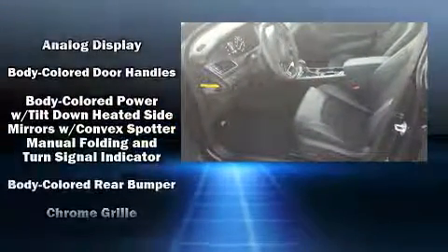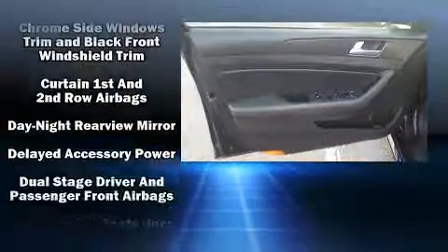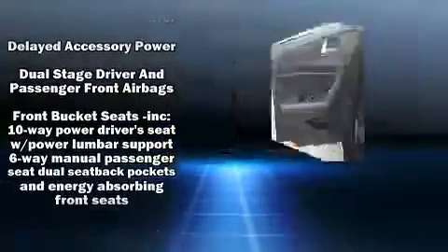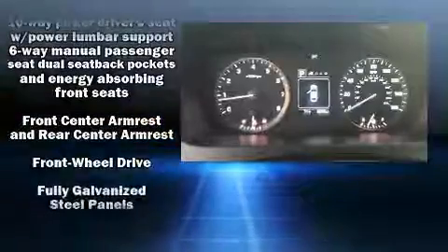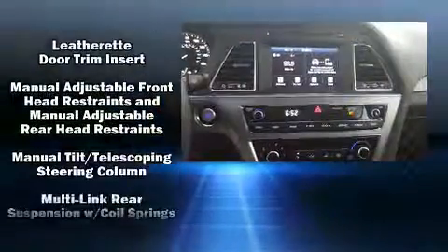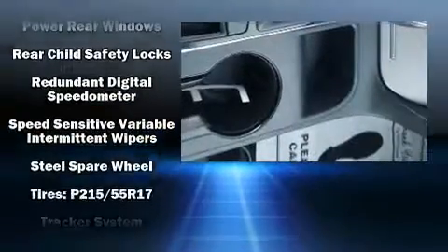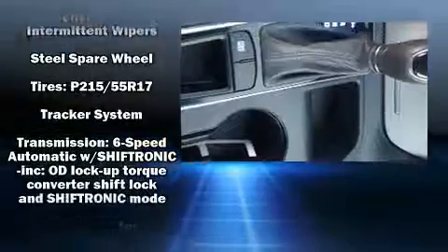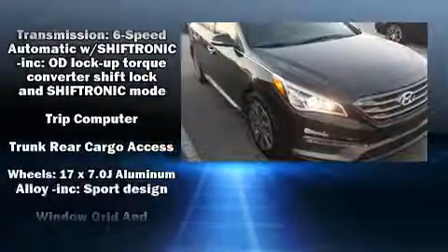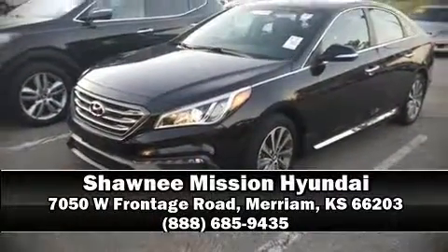Hyundai also prioritized safety and security by including dual front impact airbags, head curtain airbags, traction control, brake assist, a panic alarm, an emergency communication system, and four-wheel disc brakes with ABS. This car was designed with safety in mind, allowing you to drive with even greater assurance.